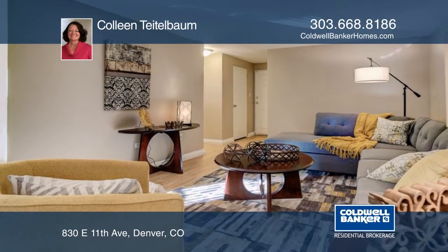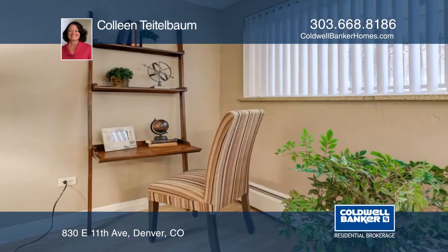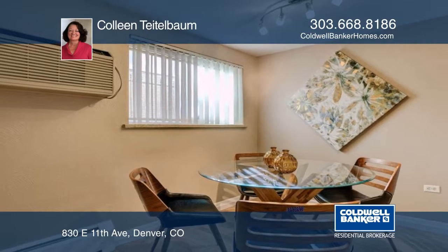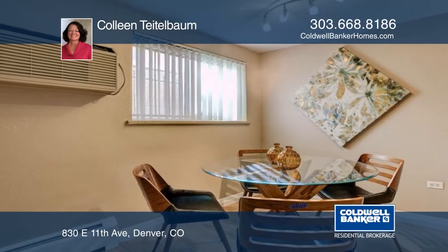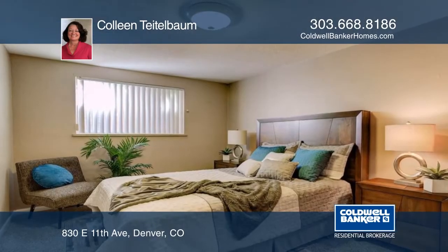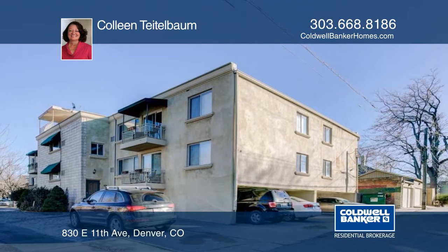Welcome home to this lovely and updated one-bedroom, one-bath condo in the heart of Denver. This home features new laminate wood flooring, new interior paint, new custom lighting, tons of storage, and one deeded covered parking spot — located just steps from Whole Foods, shopping, and dining. This home has so much to offer and won't last long. Contact Colleen Teitelbaum to schedule your private tour.